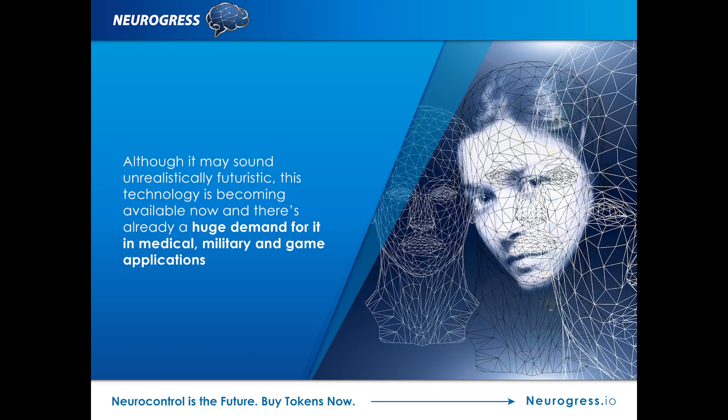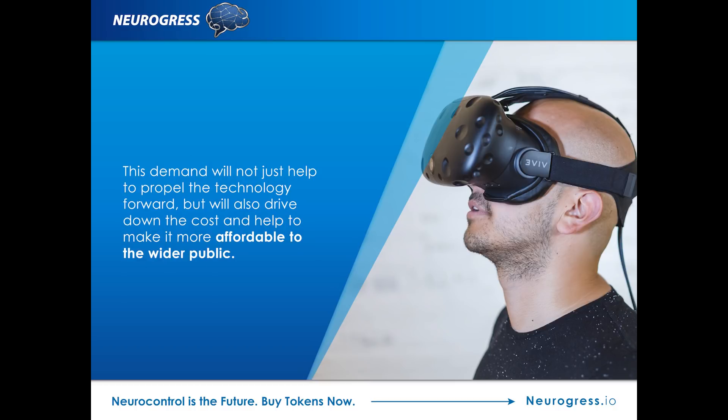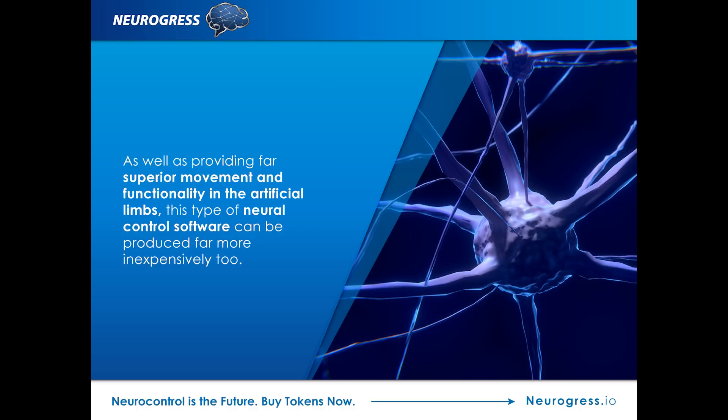Although it may sound unrealistically futuristic, this technology is becoming available now, and there's already a huge demand for it in medical, military, and gaming applications. This demand will not just help to propel the technology forward, but will also drive down the cost and help to make it more affordable to the wider public. As far as providing far superior movement and functionality in artificial limbs, this type of neural control software can be produced far more inexpensively too.